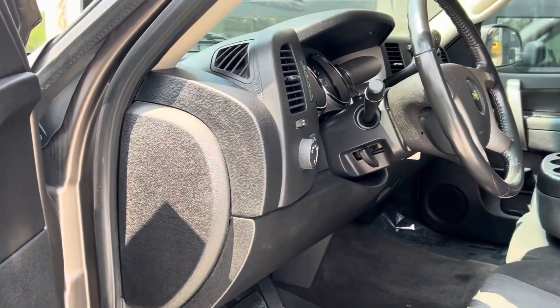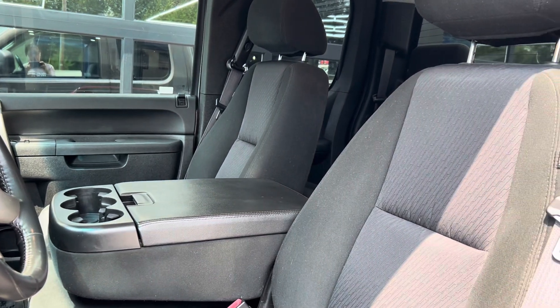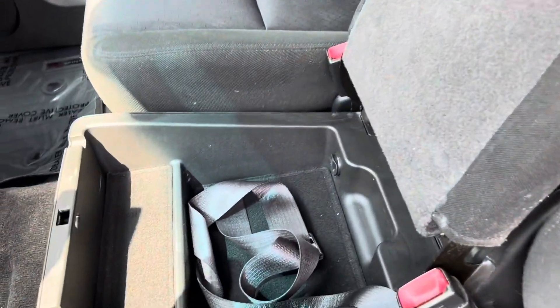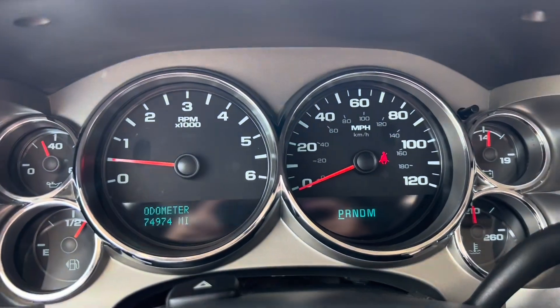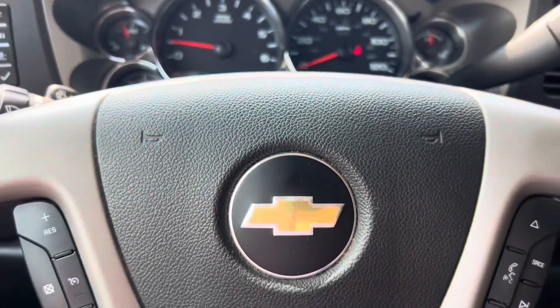So as we climb up inside, this is an LT model and it does have the flip down armrest, so it is a six seater pickup truck, with a little bit of storage underneath that center seat also. And your eyes are not deceiving you — 74,974 miles as of this video; I think it just rolled over 75 in actuality now.